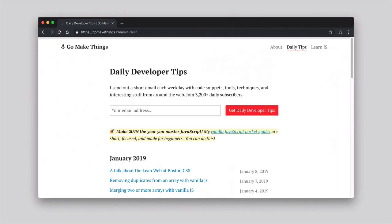I want to help other people feel like they can do what I did — make that career jump, teach themselves how to code. So each weekday, I send out a short email with code snippets, tools, techniques, and random awesomeness from around the web. You can find that over at gomakethings.com if you're interested.